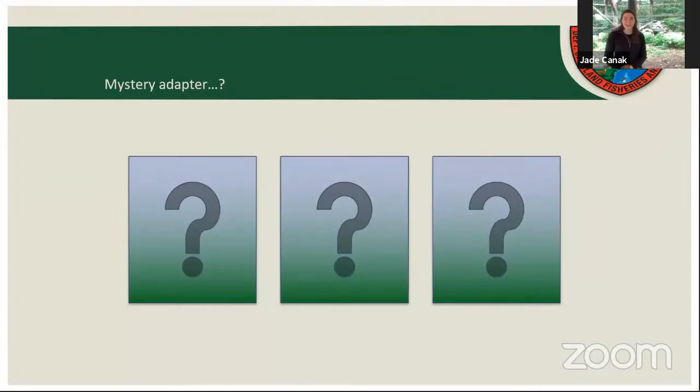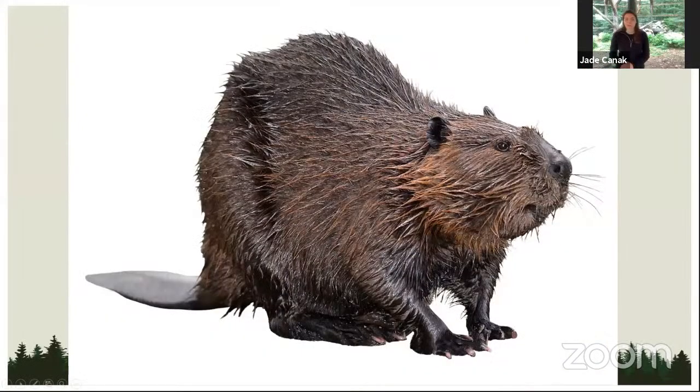As we go along today I'm going to give clues to a mystery adapter, so pay close attention and at the end we'll see if you can guess what it is. Some of the first adaptations we're going to talk about are an animal's fur. Fur can tell us what habitat an animal lives in — whether that fur is for wet, hot, dry, or cold climates — and something fur is very important for is camouflage for different seasons.